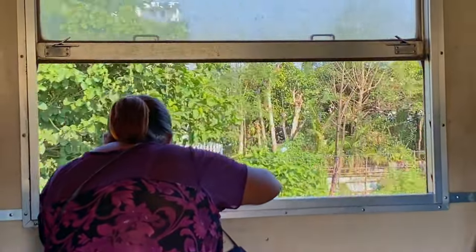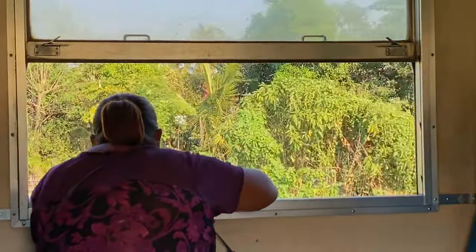I don't think I've ever been in a train where I could have the window opened like this. By the way, there are no exceptions for doors.